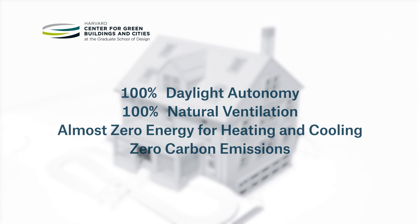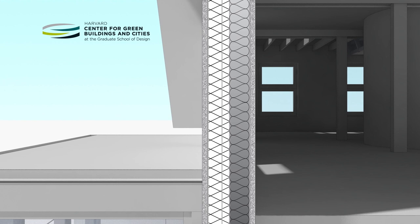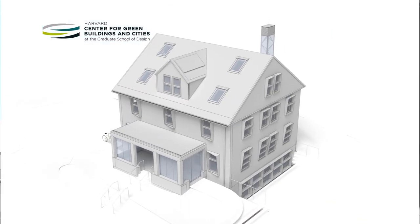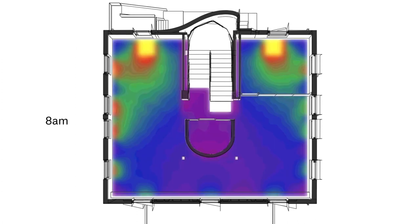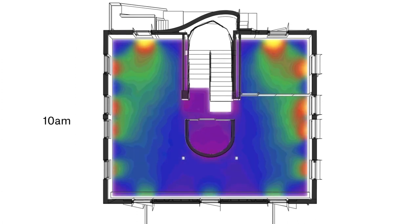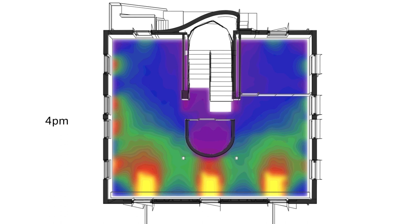Including embodied energy and materials, the building envelope was optimized to improve insulation and airtightness levels, while new and enlarged windows and skylights provide additional ventilation and maximize the use of daylight. As a result, the need for electric lighting has been radically reduced, allowing the structure to achieve 100% daylight autonomy.